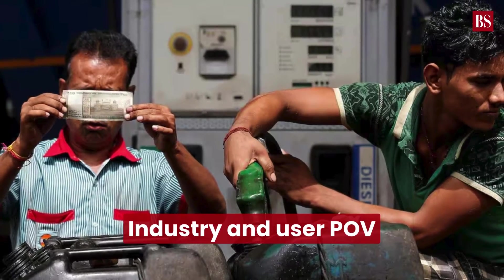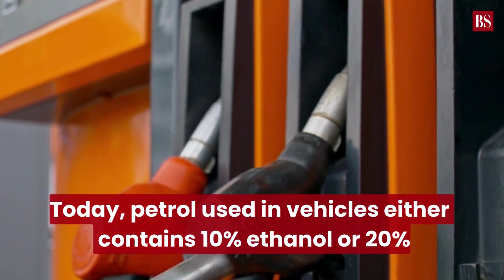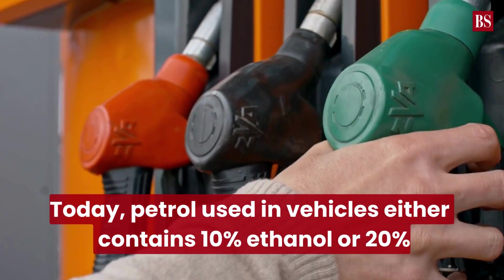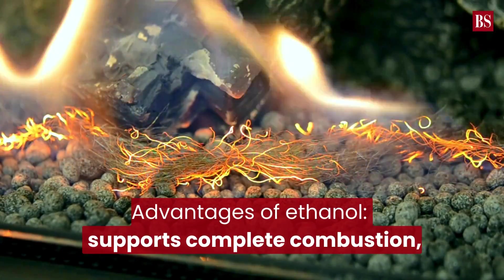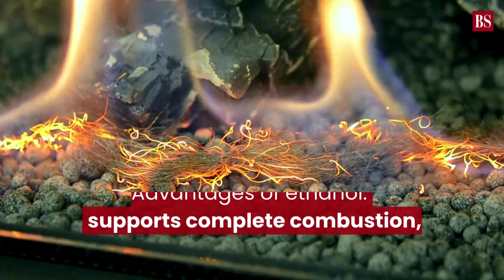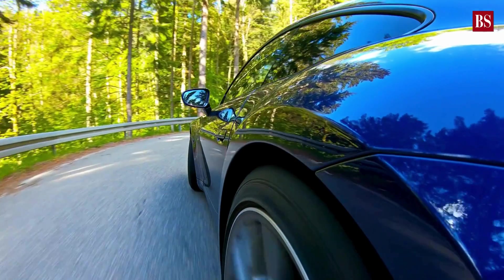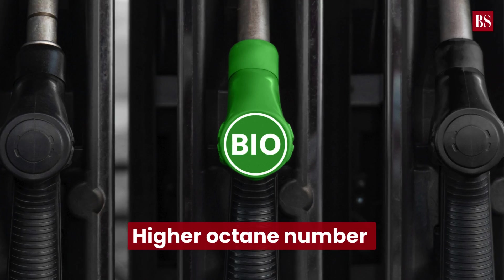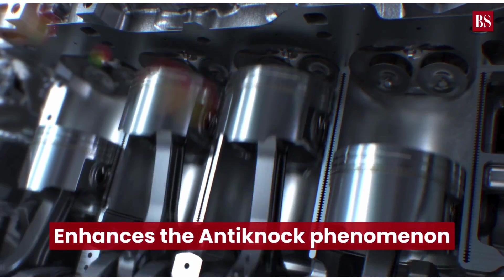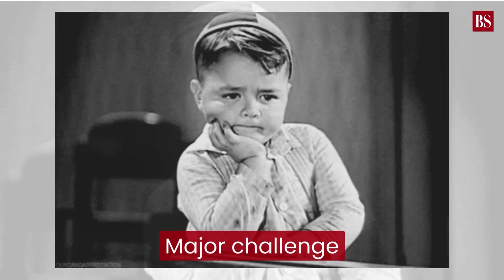Let's examine the industry and user perspective on ethanol blending. The petrol used in vehicles either contains 10% ethanol or 20% in the case of E20. The advantages of ethanol include supporting complete combustion, emitting less carbon monoxide and fewer hydrocarbon emissions. Moreover, ethanol possesses a higher octane number than gasoline, contributing to its use in engines to enhance the anti-knock phenomenon.